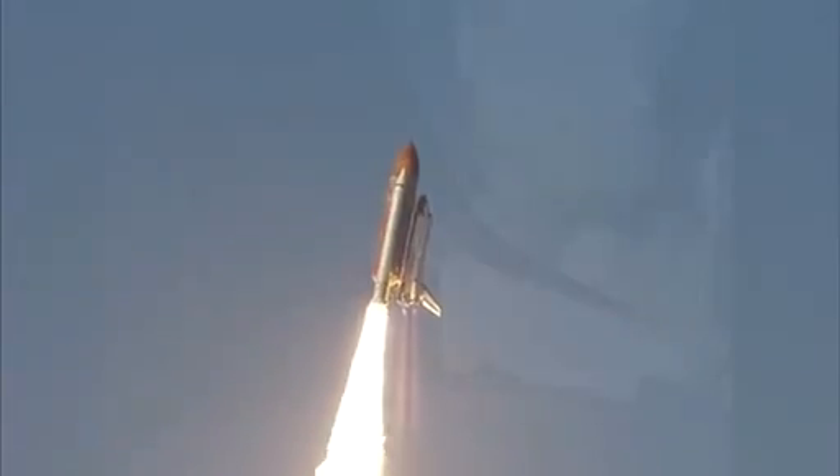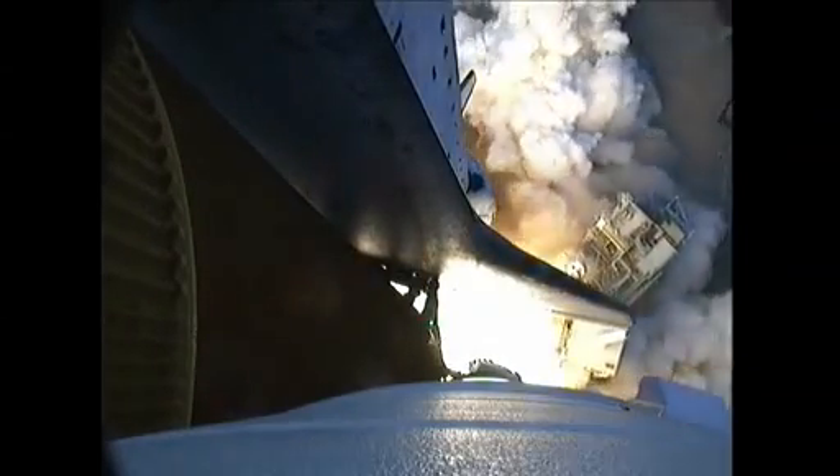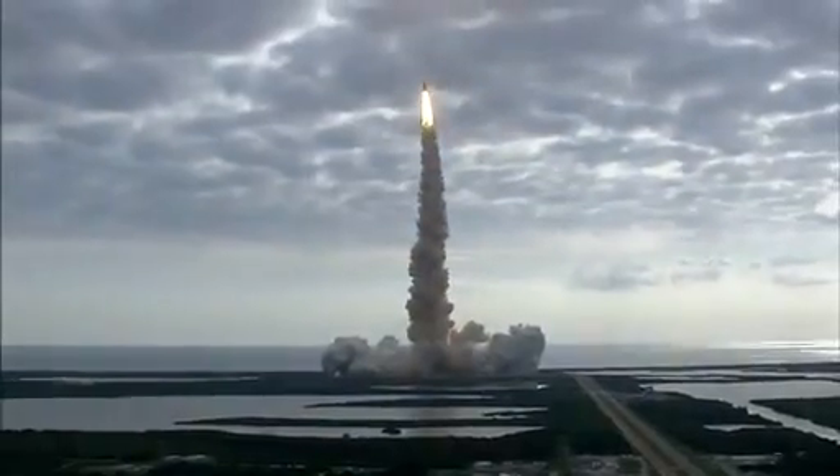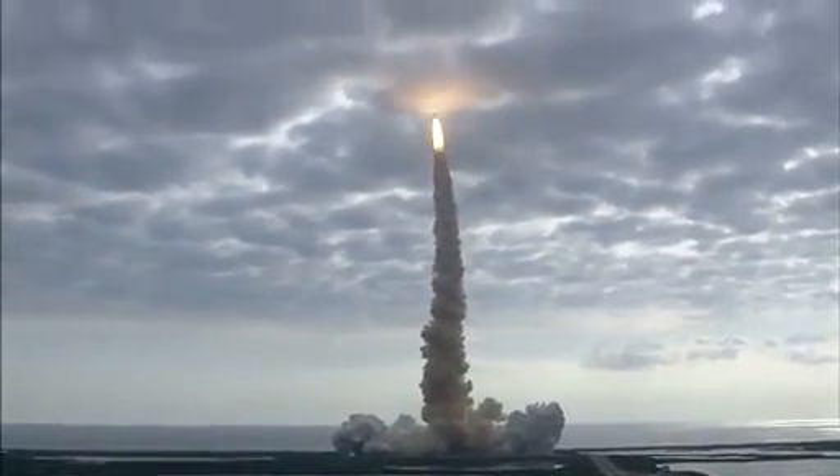At liftoff, 6.6 million pounds of thrust begin hurtling the vehicle and crew at speeds that will reach 17,500 miles per hour. The shuttle is like no other machine ever built — for its launch to succeed, more than a million parts must move together perfectly.